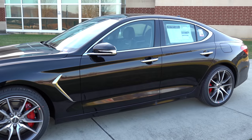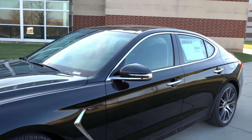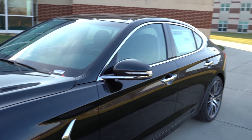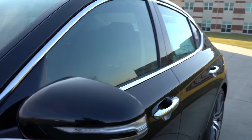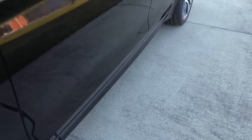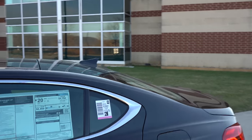One more thing while we're on the side: the Genesis logo approach lights come standard with the 2-liter Elite trim level and up, and all 3.3-liters. At night, it will actually project a Genesis logo down onto the ground — a nice little luxury touch.